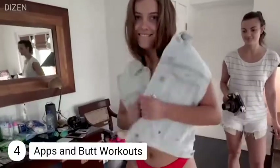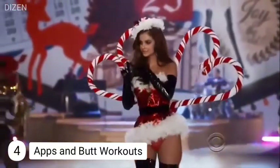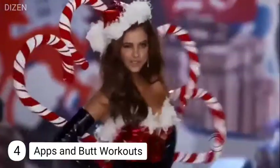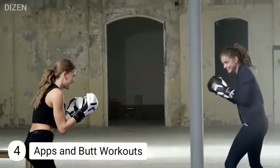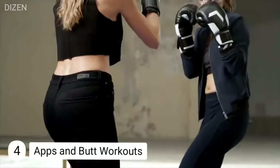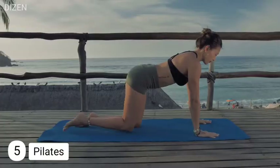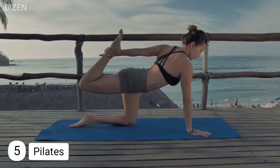Number four: abs and butt. Her toned booty and abs are definitely a highlight. She does squats, lunges, crunches, weight lifting, and some YouTube workouts. She really loves exercising for her abs and booty, and works out at the gym up to ten times a week.